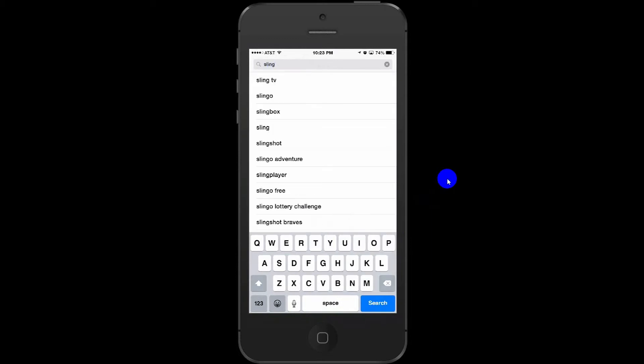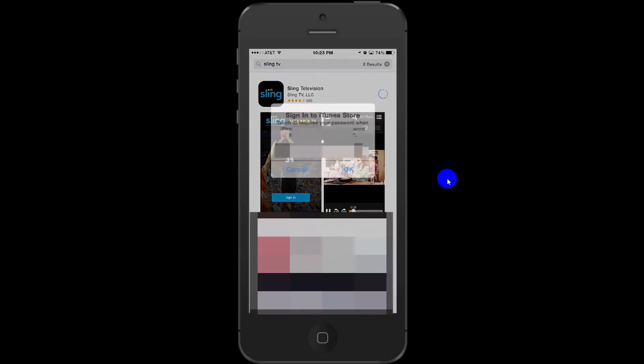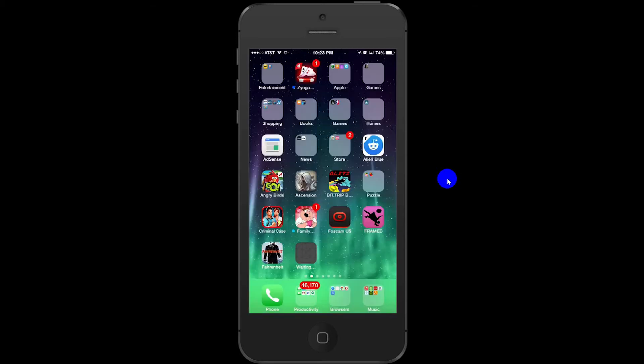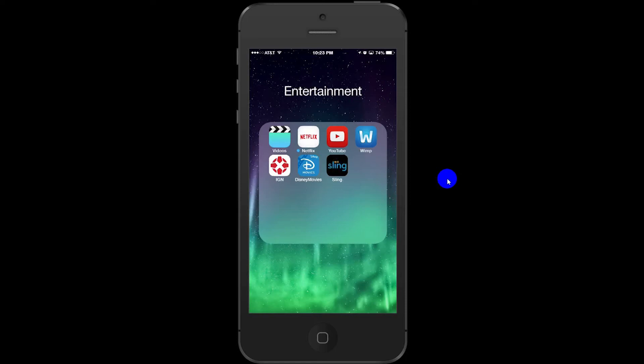I have an iPhone 6 Plus, and as you can see I'm going through the App Store now and I'm downloading it. Entering my password. This will take a minute, and it should be downloading now. And there it is. I'm going to go ahead and move it to my entertainment folder, and I'm going to open it.